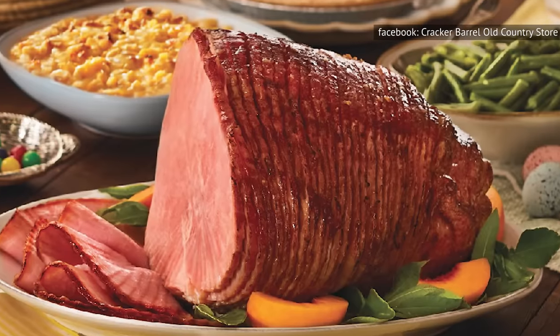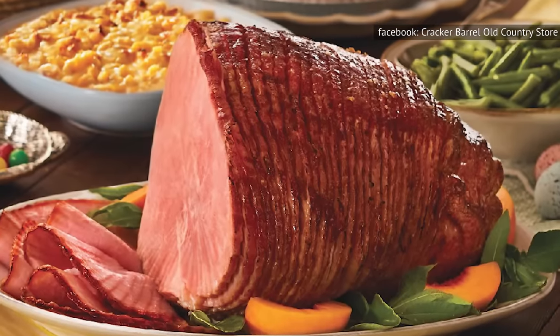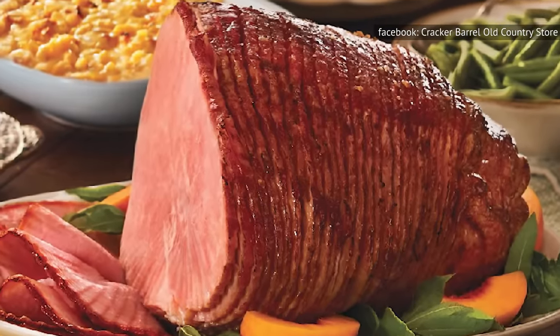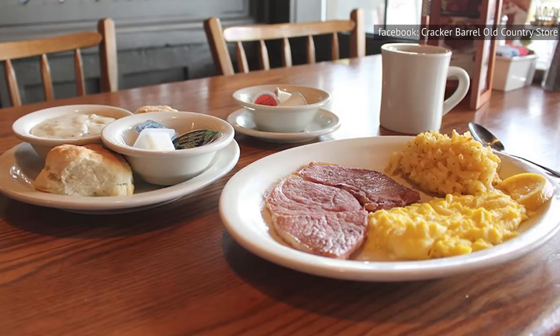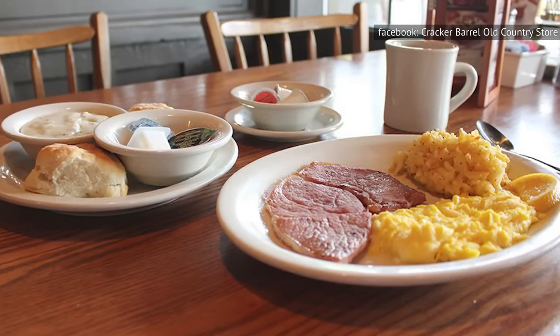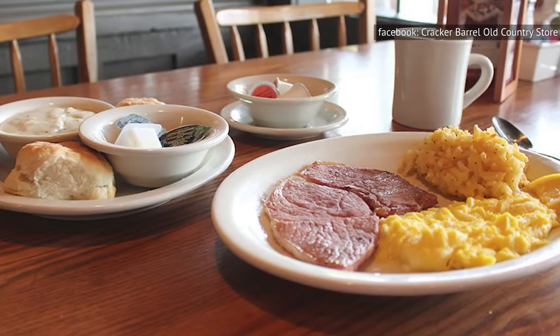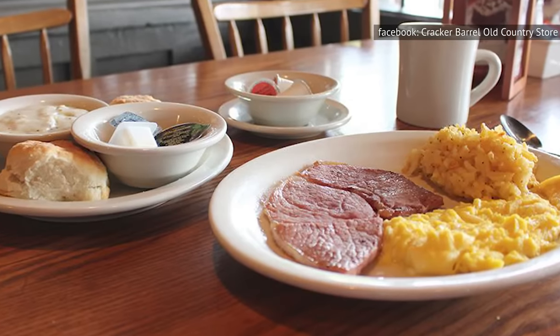Now you'll never have to choose between salty and sweet again, thanks to Cracker Barrel's sugar-cured ham. The age-old battle of sugar versus sodium comes to rest here with perfect balance. While country ham tends to rely heavily on the salt in its curing process, sugar-cured ham has a hint of salt while leaning toward the sweeter side of the spectrum. It's a winner-winner ham dinner for us, whatever the case.